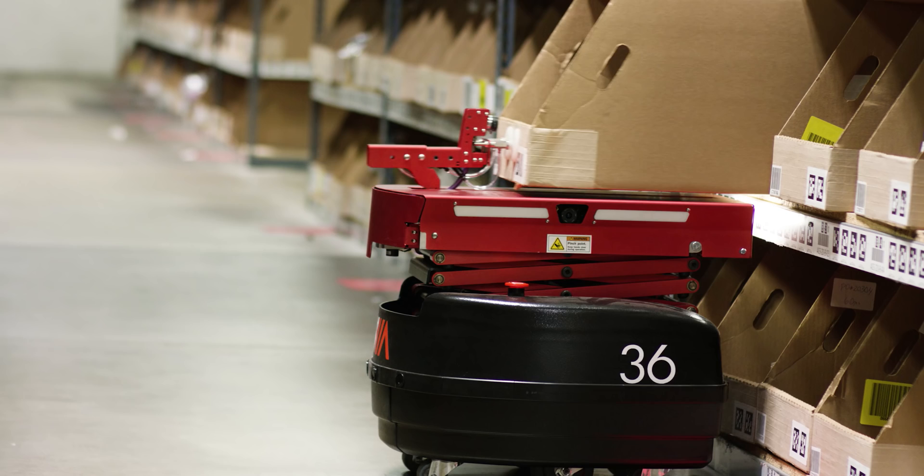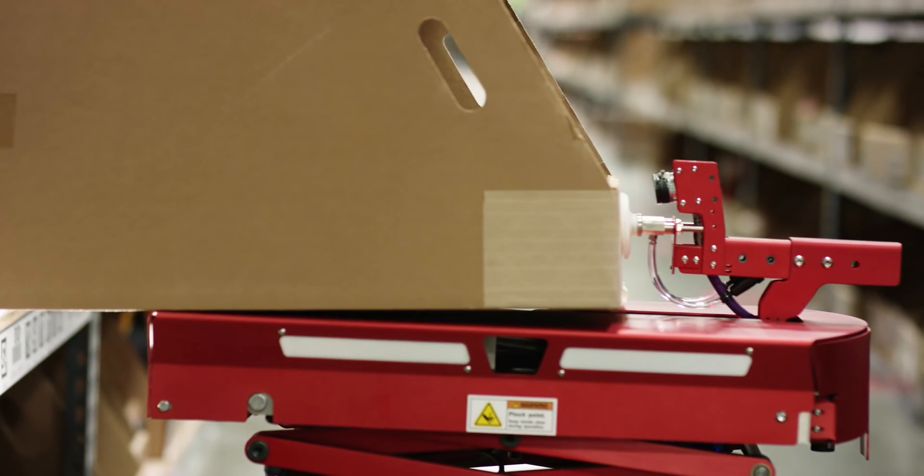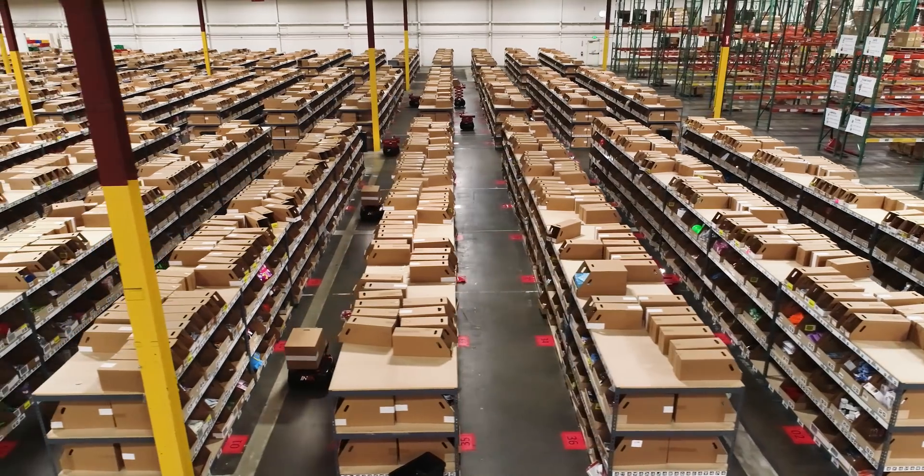Without Envia, we would not survive. With Envia and the goods-to-person model, one of the things we really like is moving individual items in individual boxes because it provides us a tremendous amount of flexibility.